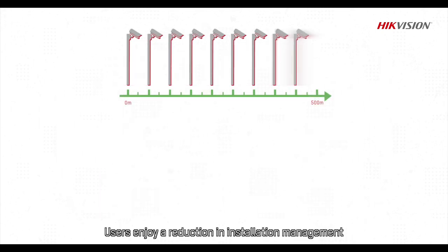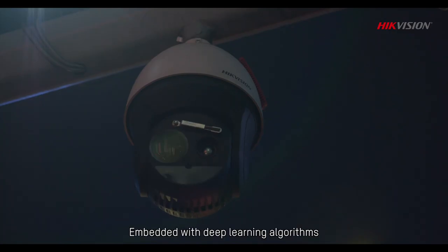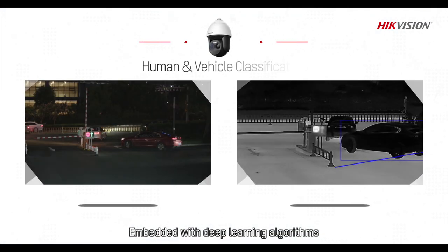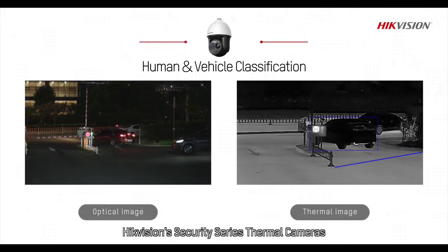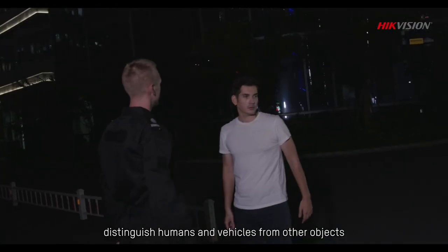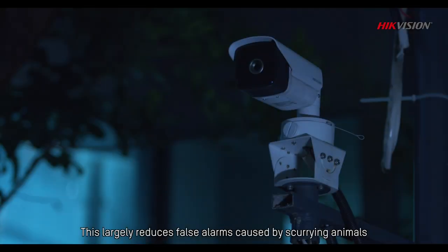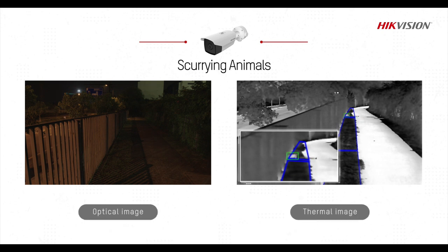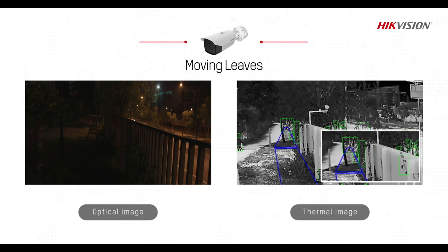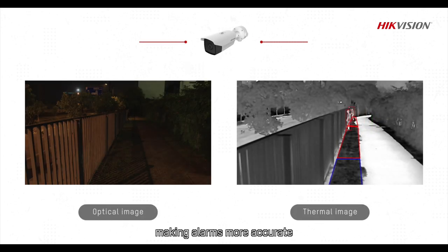Users enjoy a reduction in installation, management and maintenance costs. Embedded with deep learning algorithms, Hikvision's Security Series Thermal Cameras distinguish humans and vehicles from other objects. This largely reduces false alarms caused by scurrying animals, moving leaves, or other irrelevant objects, making alarms more accurate.